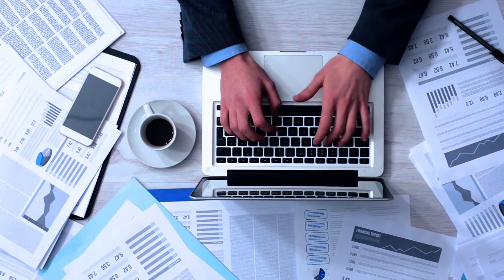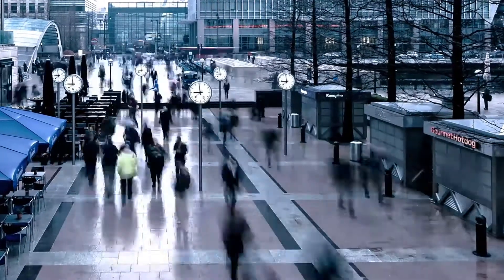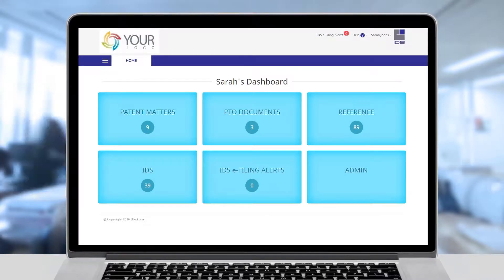Worried about missing a reference, filing RCE, or delay in filing IDS? Now, no more. Blackbox IDS is your new associate, a patent-pending software that works like your trusted expert, delivering reliable IDS every time.